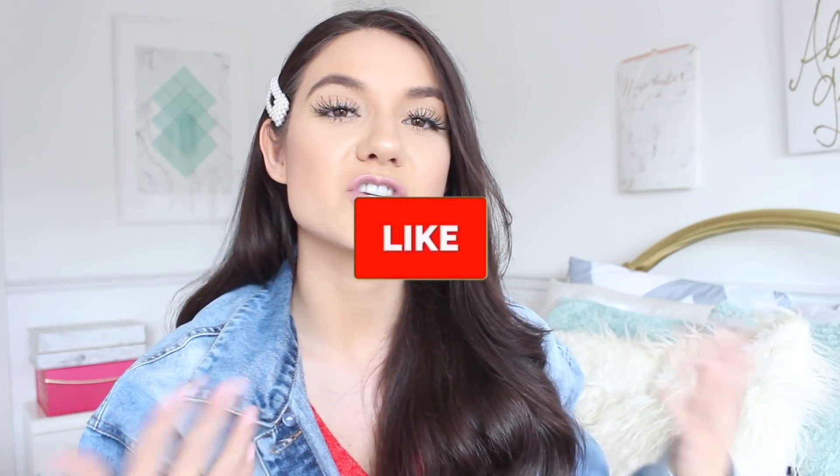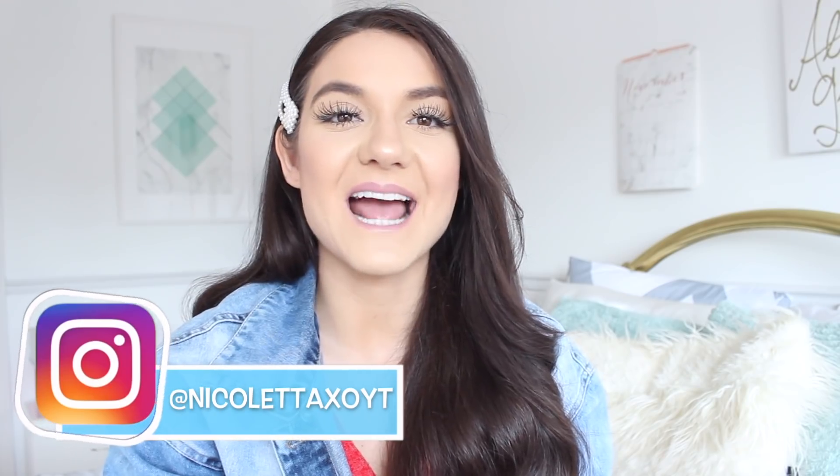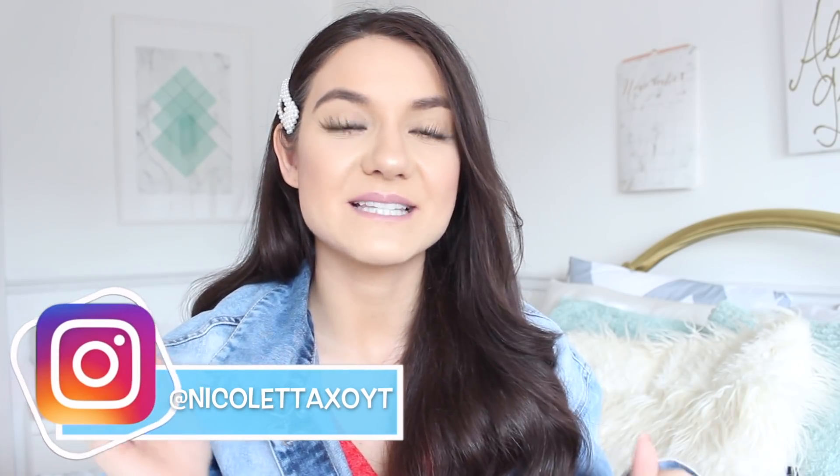Comment down below what is one hair struggle that you have, because maybe I will do a whole video around that hair struggle. Thumbs it up if you like the video, share it, and you can follow me on Instagram at NicolettaXLYT, always linked down below. But on that note, let's just jump right into the hair tips.